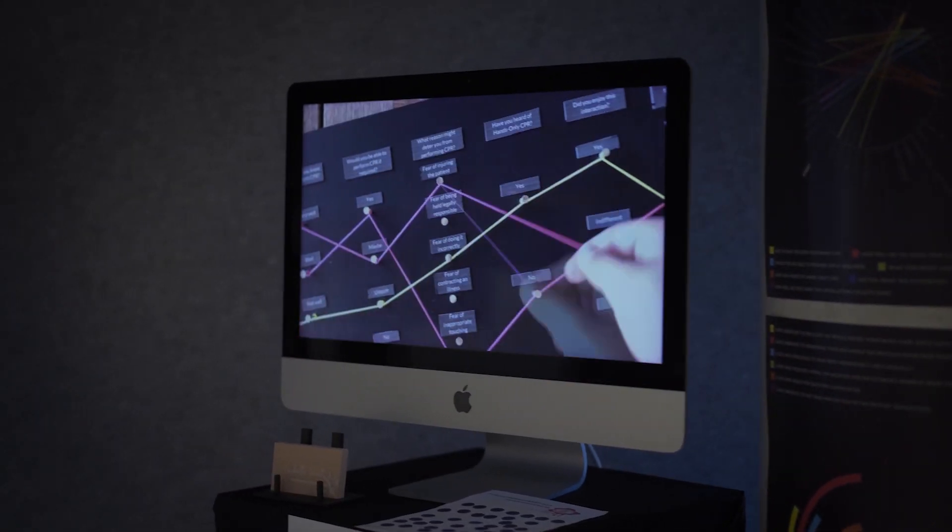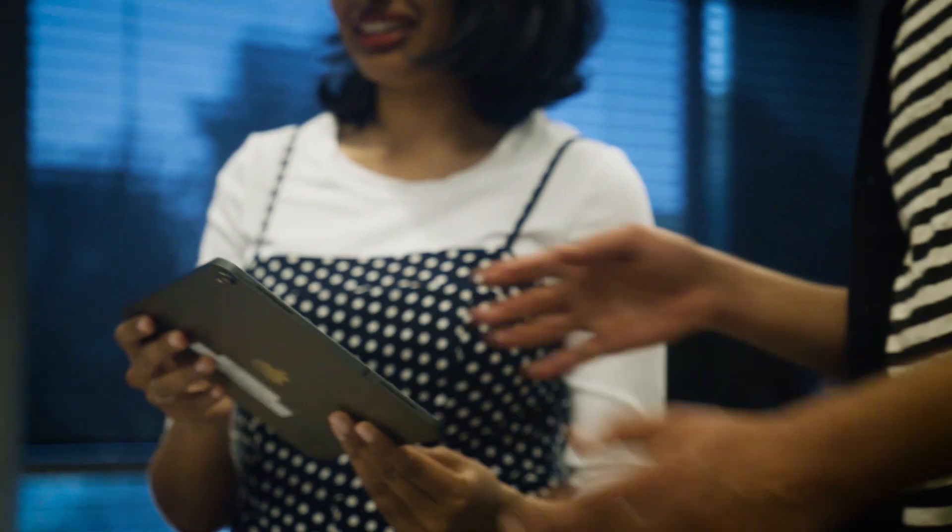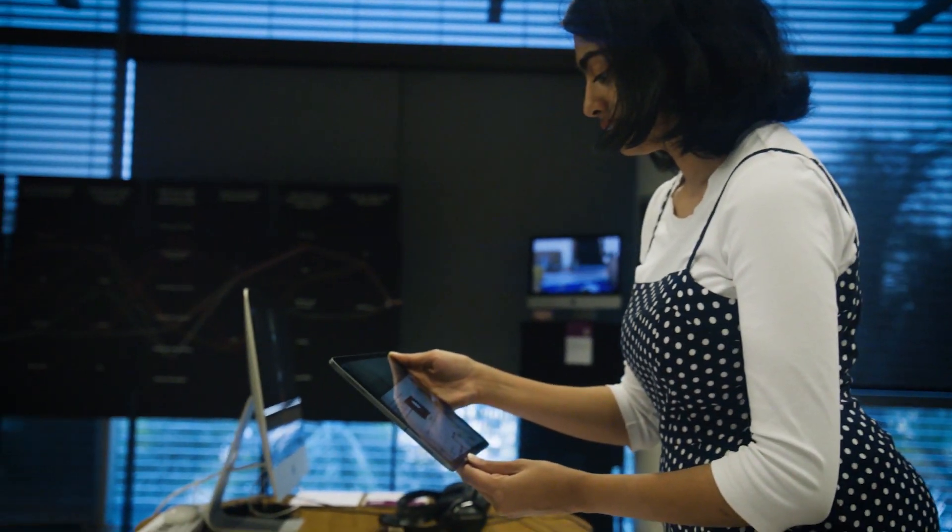For a certain kind of student that has that technical background, an interaction design degree is the perfect place to go to develop this extra skill set and take them to new places. If you're interested in studying interaction design, please get in touch with us — we'd love to see you here.